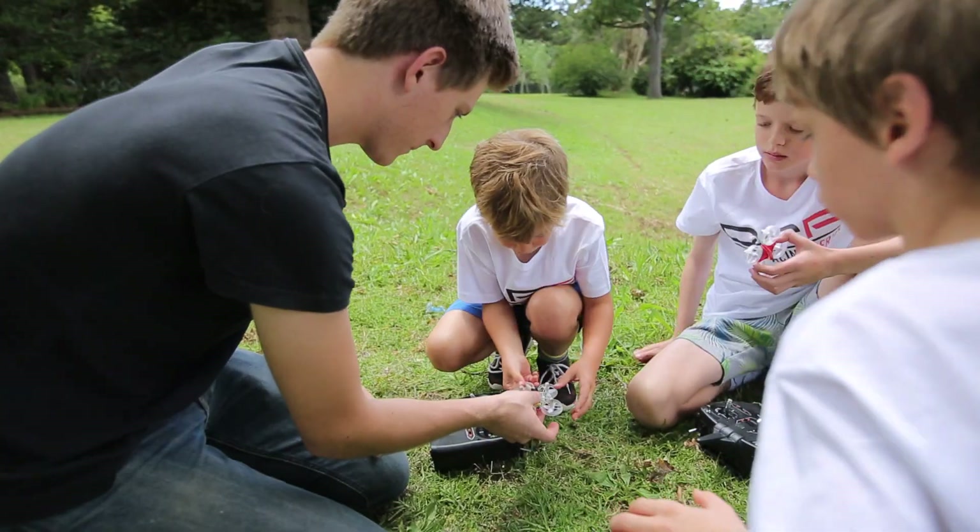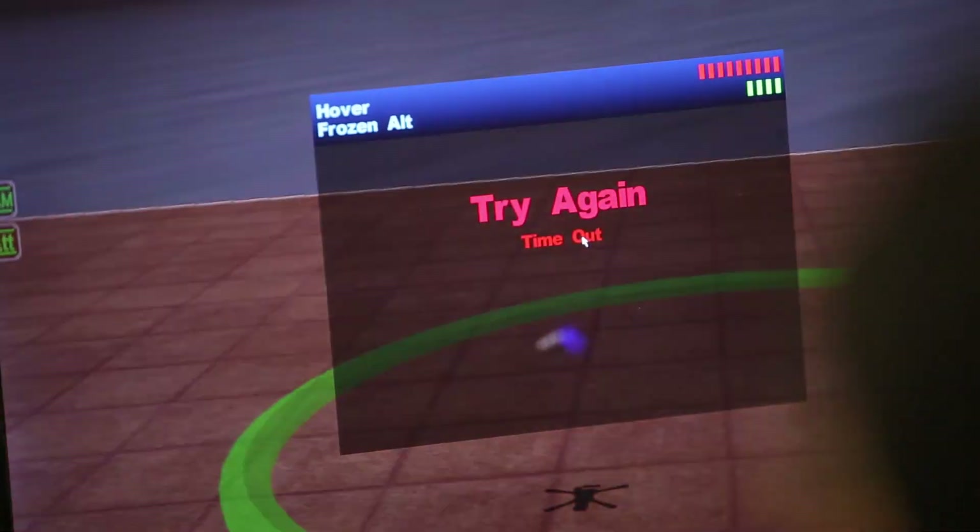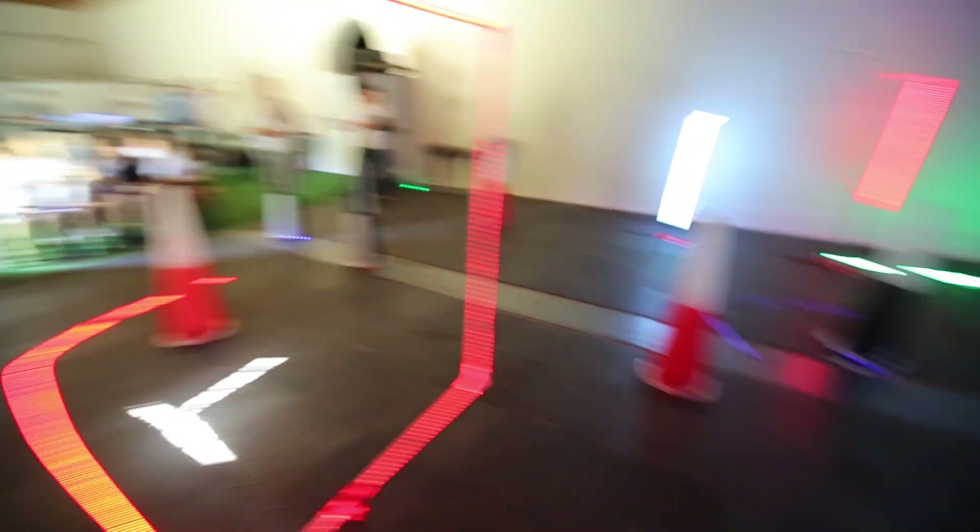The Drone Racing Africa Junior Course is a two-day event where kids from ages of 8 to 16 and all levels of experience learn all about the wonderful world of drones and drone racing.